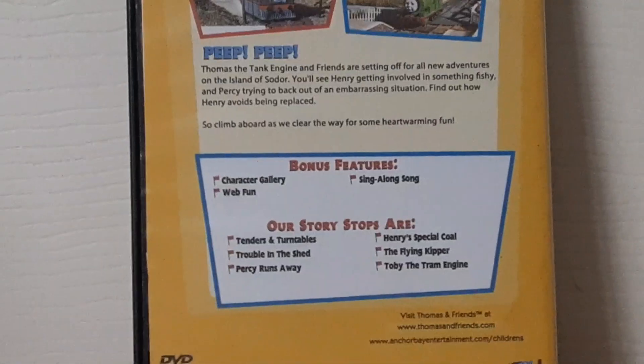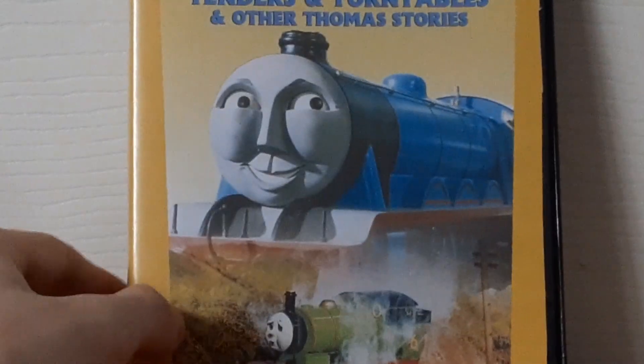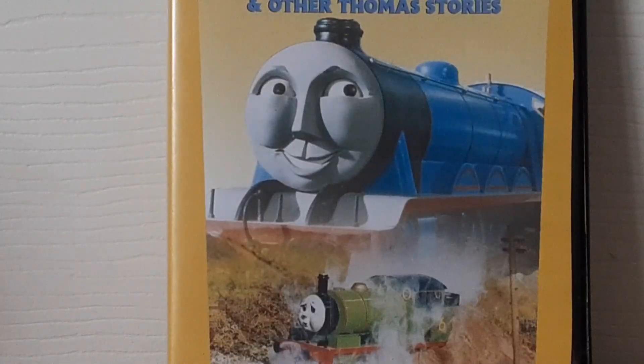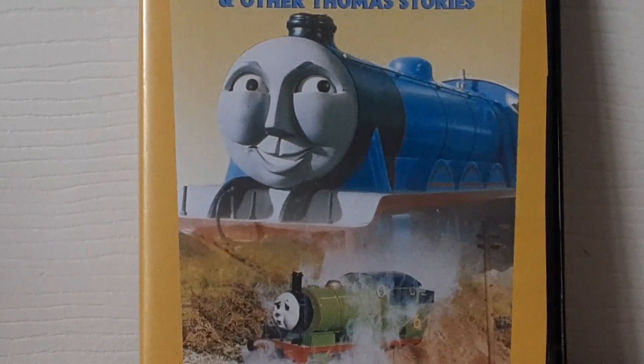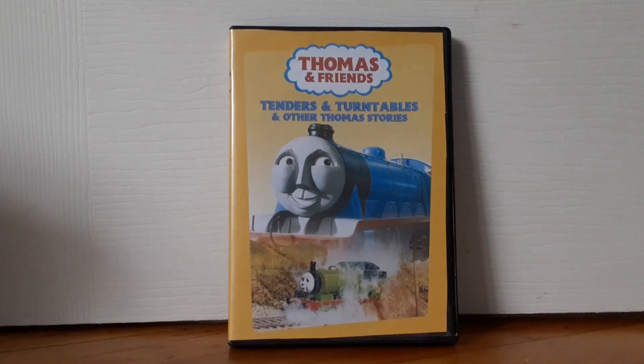Yeah, that's pretty cool. I really like this DVD. It looks pretty cool.